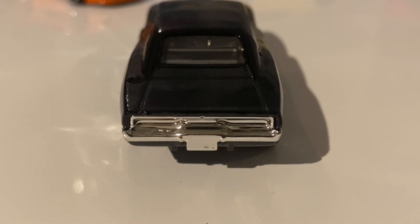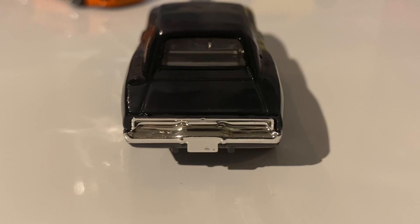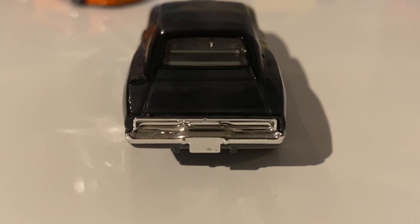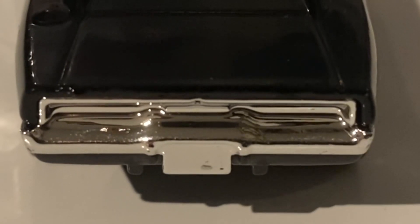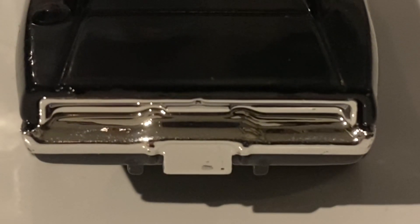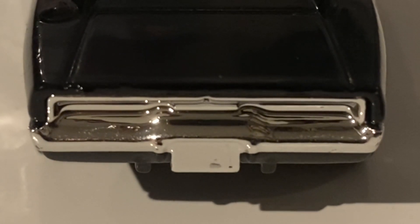Unfortunately there is no tampo work at the rear either, which is a bit stingy from Hot Wheels — usually they do the sides and the rear, or the sides and the front. The entire rear bumper section and rear lights are created using the chrome interior plastic. The actual rear lights are carved out, so you could add your own details using Sharpie or acrylic paints, and the license plate holder is also there so you could add a custom sticker.